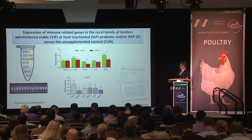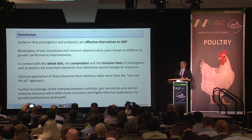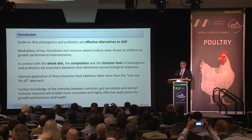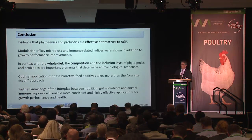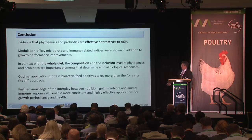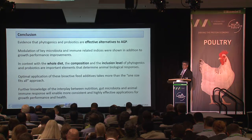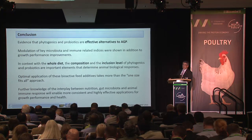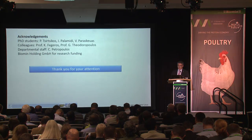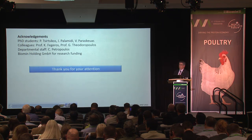As a conclusion, we are starting to gather useful information about how phytogenics and probiotics can act in the gut ecosystem, though there is a long way to go. For the time being, factors that seem to play a particular role include the whole diet composition and the inclusion level of the bioactive additive being used. Acknowledgements go to students, colleagues, and Biomin for research funding.